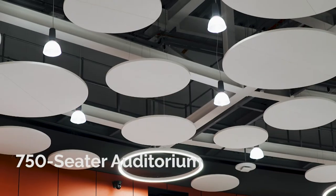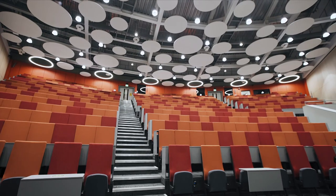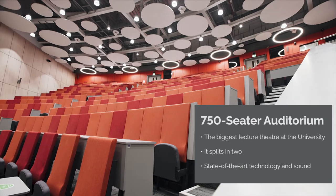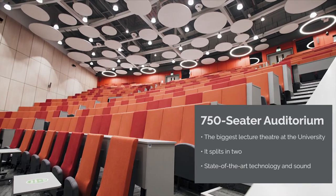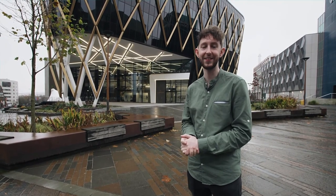Now that you've seen some of our more collaborative spaces, we're going to show you our stunning auditorium. It's now the biggest lecture theatre in the university and is mainly used for some of the larger courses or cross-course modules. That's the end of our tour. We hope you enjoyed it and we can't wait to welcome you here to Newcastle.